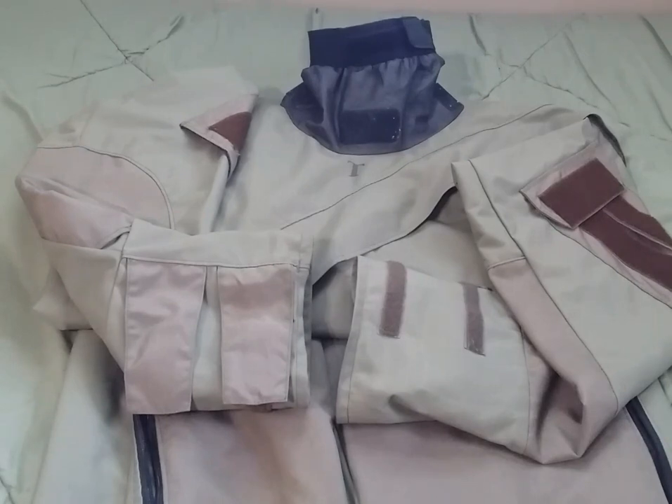Hey guys, Duke here. Today we're going to be taking a look at the Kokotet AP PPE, or All-Purpose Personal Protective Ensemble, Chemical Biological Overgarment.